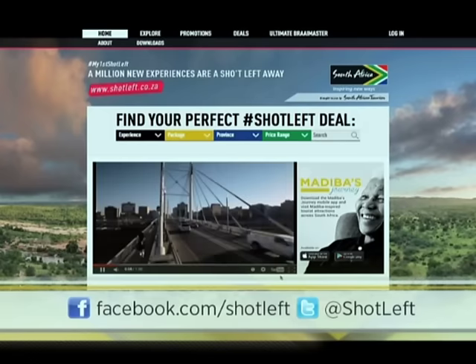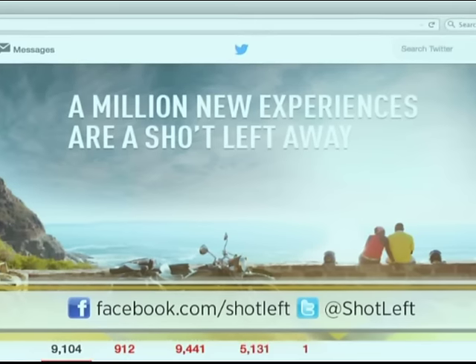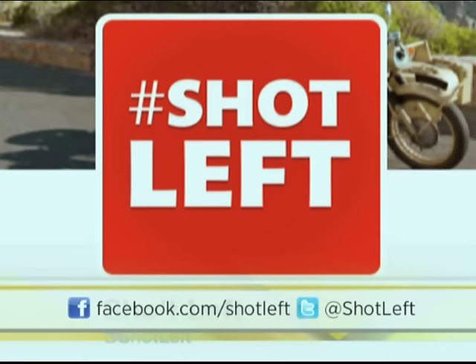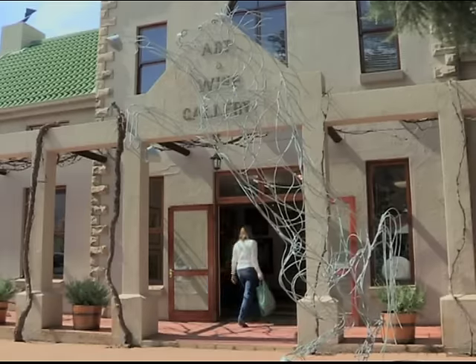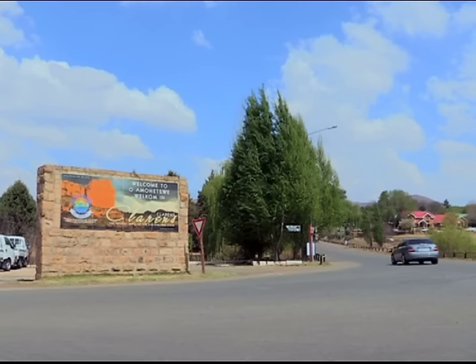For more exquisite local destinations like these, visit shotleft.co.za or share your stories and pics by tweeting at shotleft or using hashtag shotleft. Why not take a shot left and escape the big city? Clarence is the perfect getaway. With great art, restaurants and fun activities, as well as luxury guest houses, you can't ask for a better place.